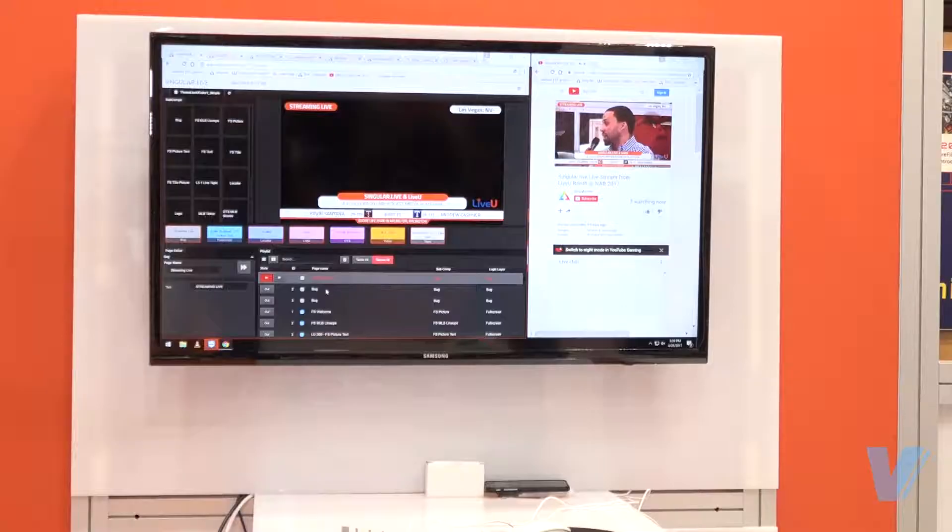Welcome to the LiveView NAB booth. We're proud to announce some great improvements on our products. We have our new HEVC Pro Card for the LU600, which is able to stream 4K. It also streams 1080p with half the bandwidth required. It's a highly efficient card that has a dedicated encoder chip and uses less power.